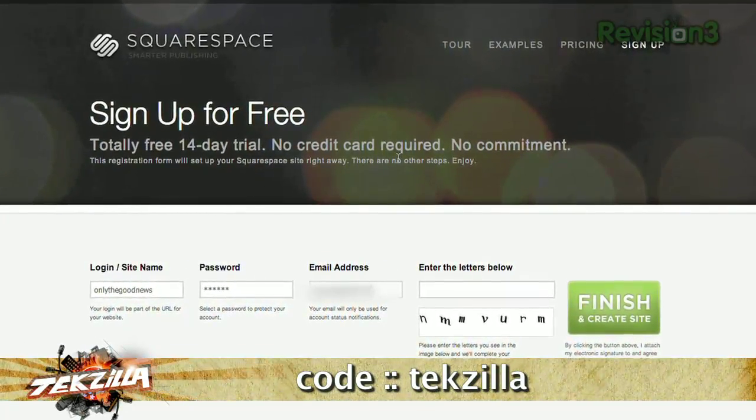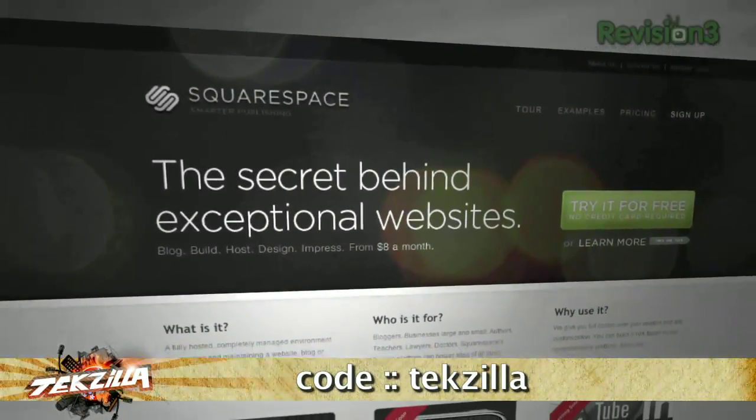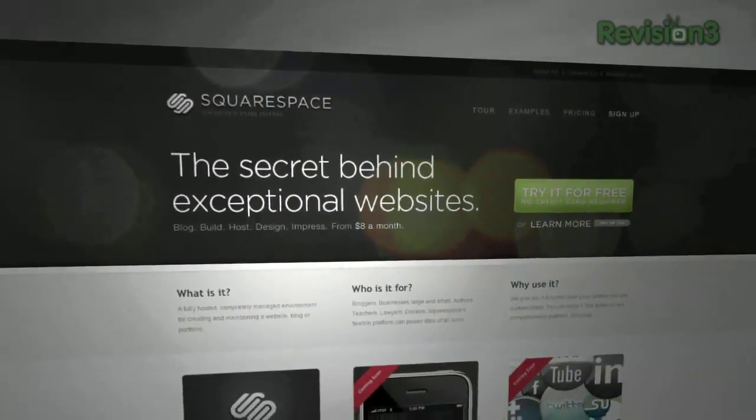Looking for a discount? We've got one for you. Just enter the code Tekzilla when you check out, and you'll get 10% off the lifetime of your order. Check it out at Squarespace.com.